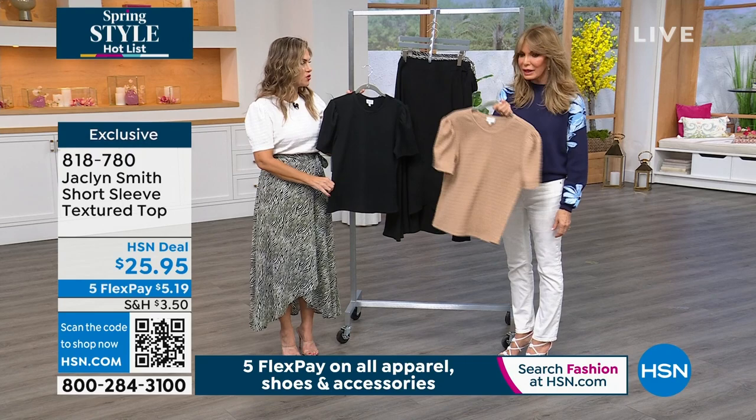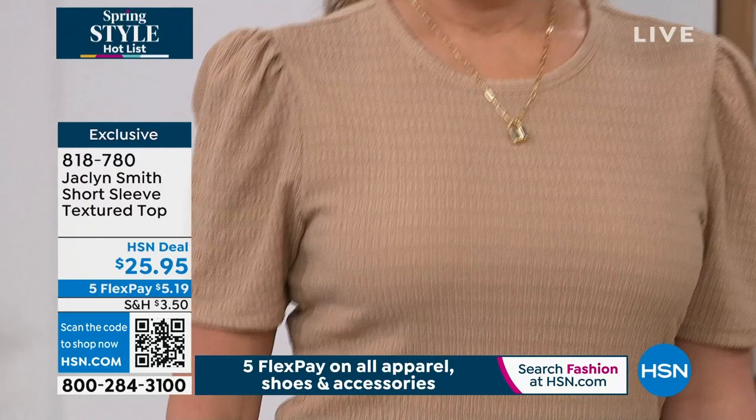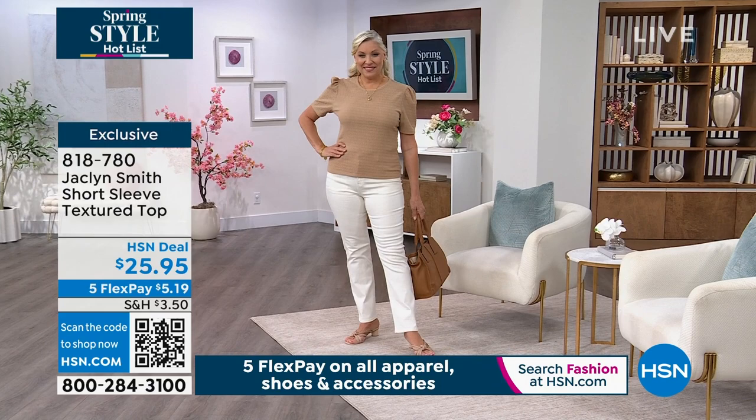If you just put this on with a pencil skirt or a pair of jeans, it works. It totally elevates the entire basic look. This is not a basic tee — it's not the tee you'd wear for cleaning day or walking the dogs. This is something you're going to look forward to putting on. I love that it gives you that upper arm coverage.